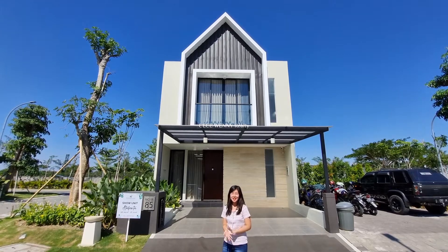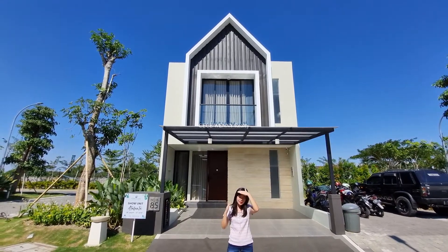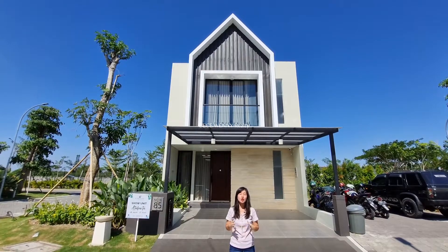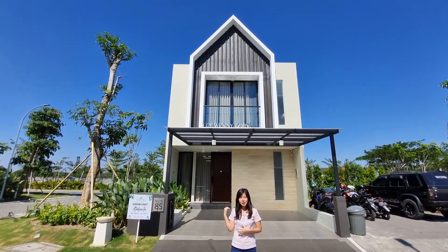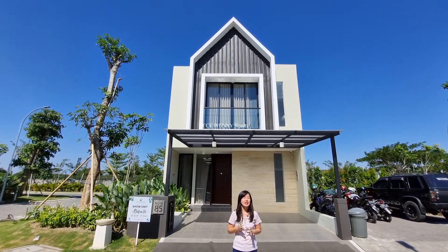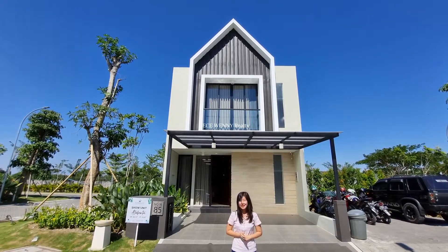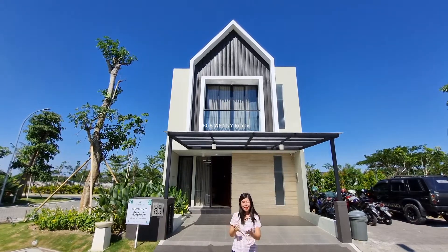Halo guys, bertemu lagi di channel Cici Weni Realty. Kali ini saya lagi ada di salah satu kluster yang ada di Citraland, Surabaya, yaitu Northwest Park. Di belakang saya adalah rumah yang sempat viral. Tipe rumahnya adalah Atalanta dengan luas tanah 72 meter persegi dan luas bangunan 103 meter persegi. Rumah milenial ini dilengkapi dengan full smart home system. Penasaran layout dalamnya? Yuk kita intip.